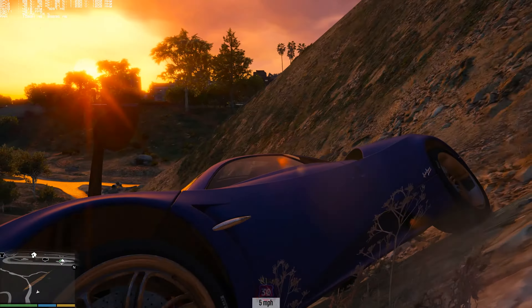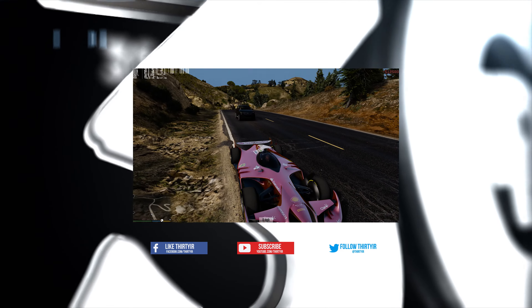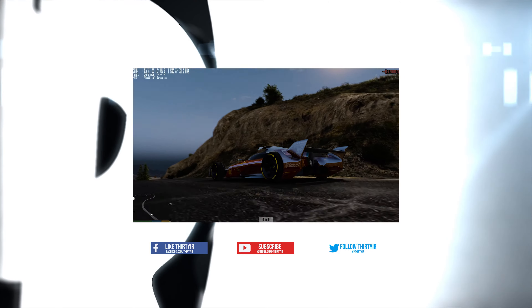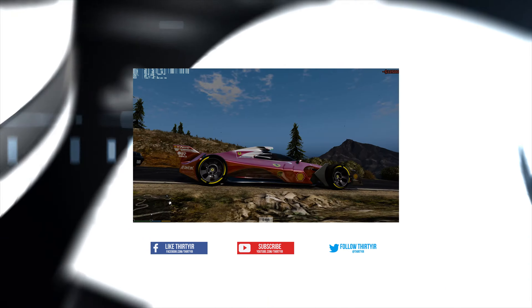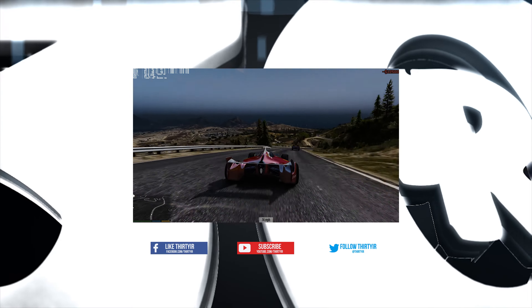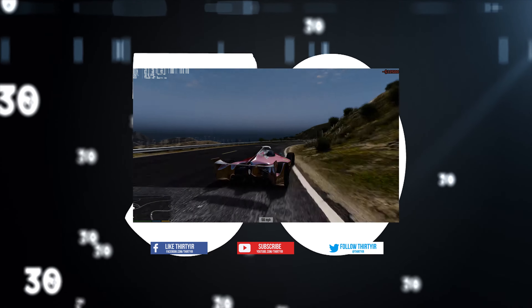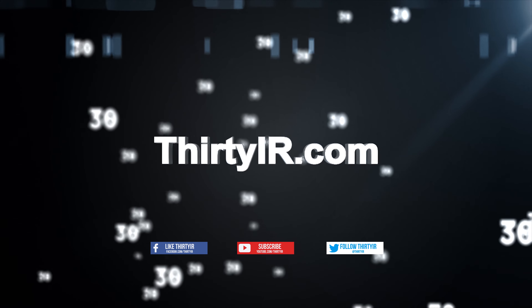Anyway, that is the Pagani Huayra in Grand Theft Auto guys. Let me know what you think, hit the like and subscribe, and stay tuned for more. Thanks for watching.